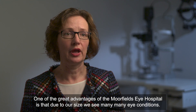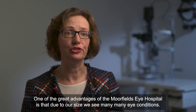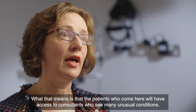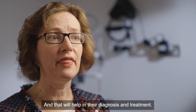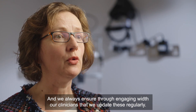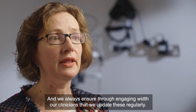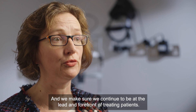One of the great advantages of Moorfields Eye Hospital is that due to our size we see many, many eye conditions. Patients who come here will have access to consultants who have seen many unusual conditions, and that will help in their diagnosis and treatment. We always provide the latest treatments and equipment, and we always ensure that through engaging with our clinicians we update these regularly and continue to be at the forefront of treating patients.